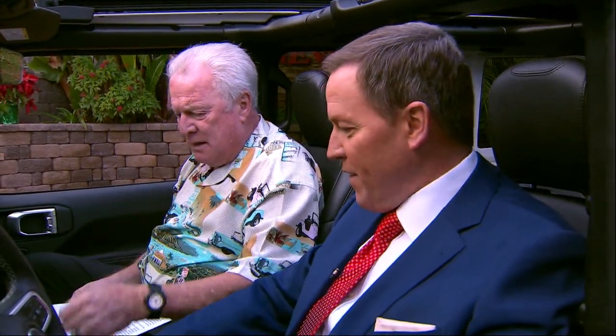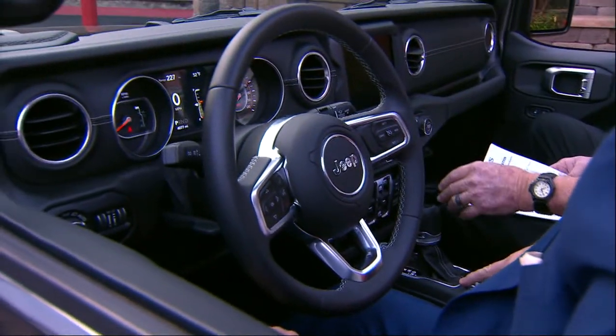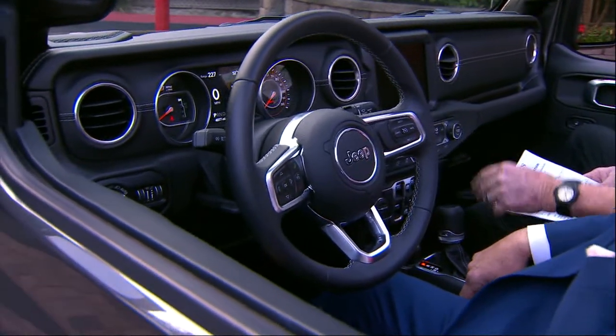It's easy to put in four-wheel drive, not like the old days — you don't have to go out and turn the hubs. This thing has got a big massive Alpine stereo system.